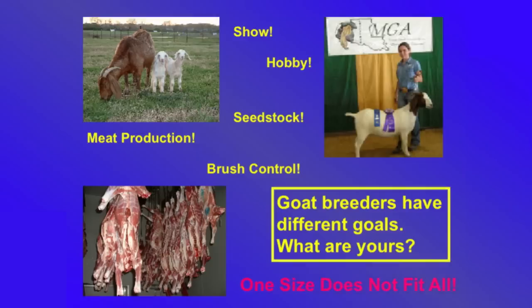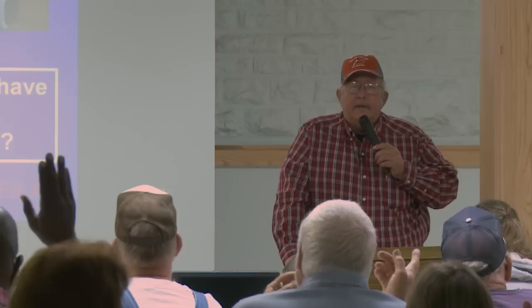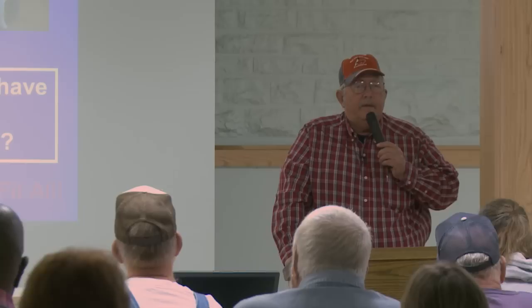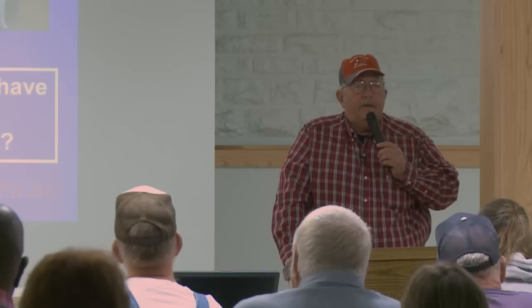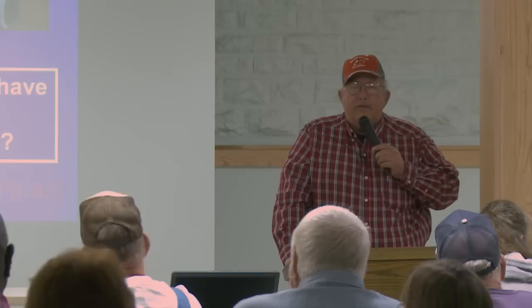Give me a show of hands: how many of you primarily consider yourself commercial goat producers — your goal is to hang meat on the rail? How many of you are seed stock producers wanting to raise breeding animals to sell to somebody else? How many of you are primarily show producers? How many of you are involved in more than one aspect of this?